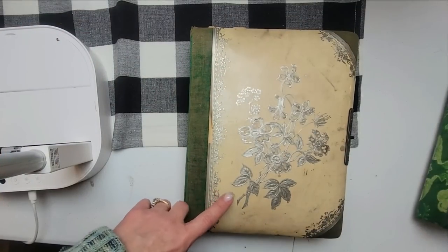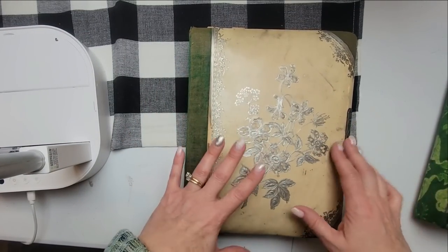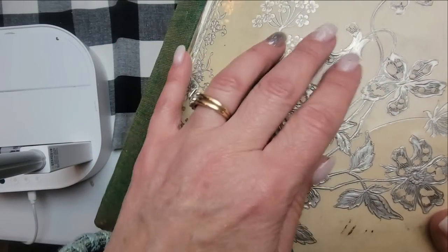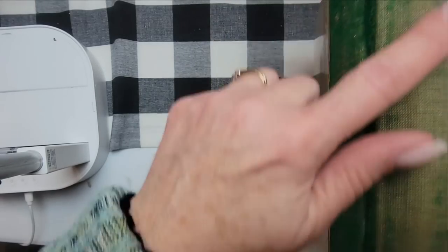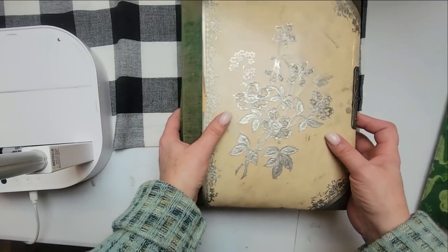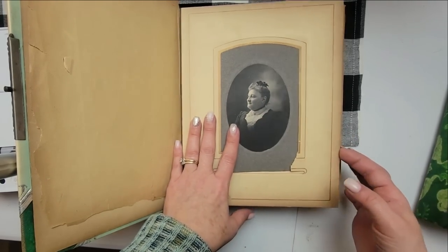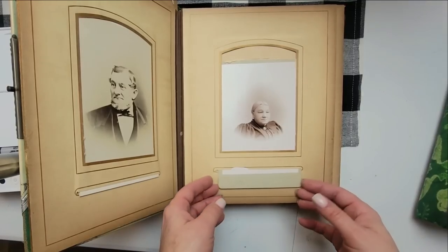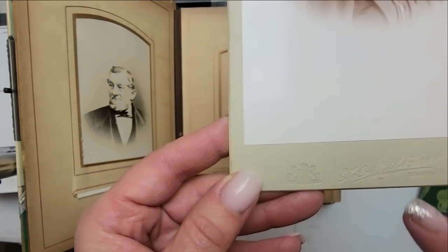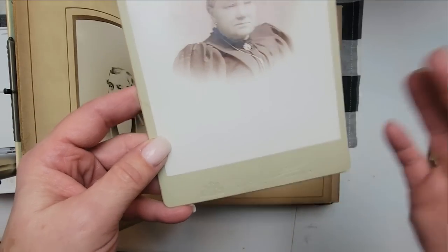This has just been an epic video — I was recording some of it and it didn't even record. So we're recording now. This first album has a little bit of this silver kind of overlay. The binding is a little faded and it is missing the clasp — half of the clasp is there. It's mainly filled with a lot of cabinet cards, so there isn't a lot of provenance on any of them.